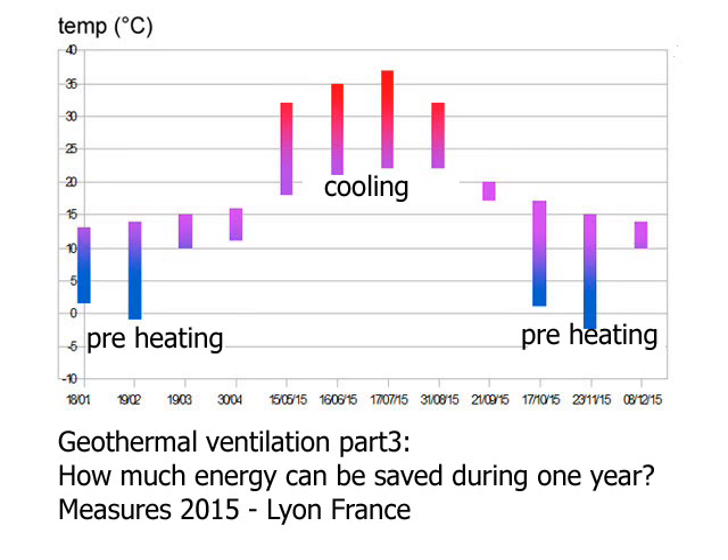Welcome to this third video on geothermal air systems. After the design and installation parts, here comes the temperature measurement and energy consumption results.